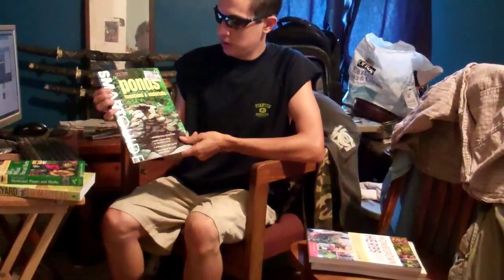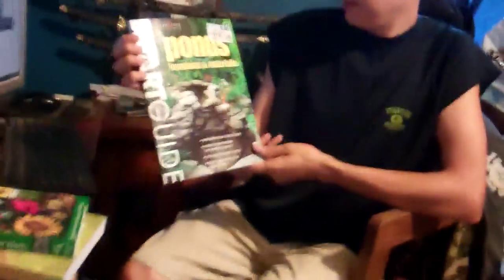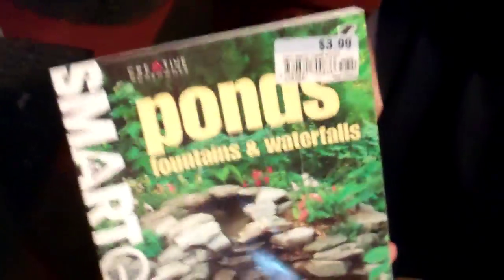I got another one — I had to apply some wild edibles growing around the garden, mixing with the garden. Right out front they had some clearance stuff, and this was only $3.99. The last book was $20.